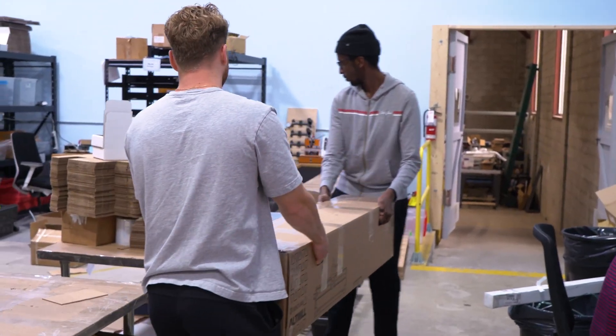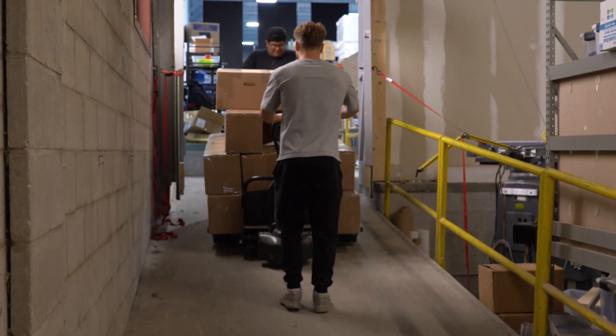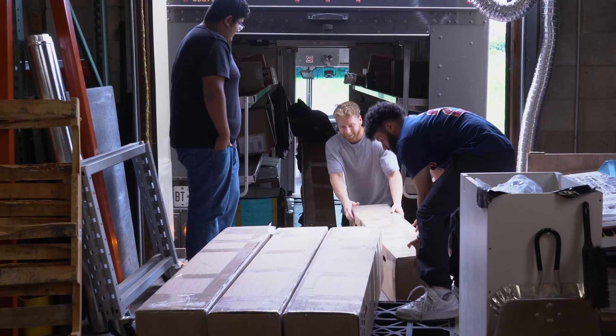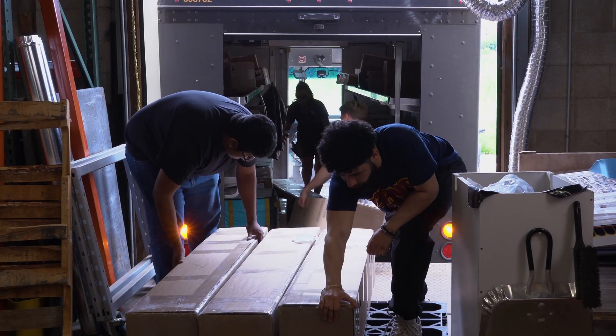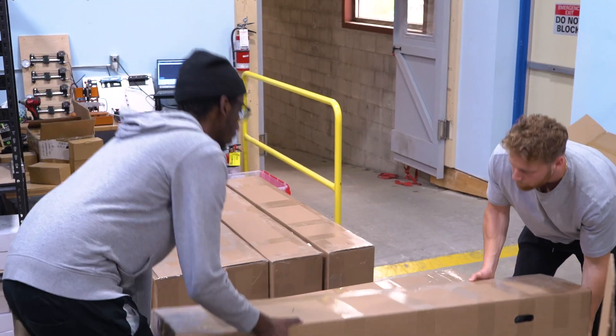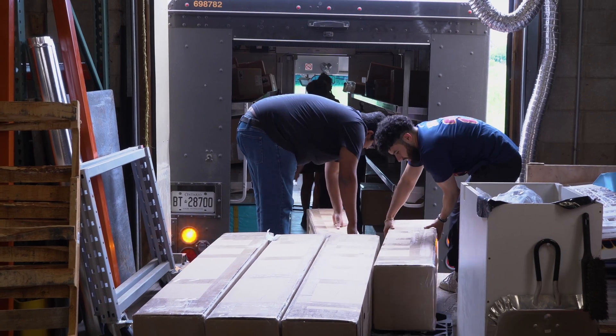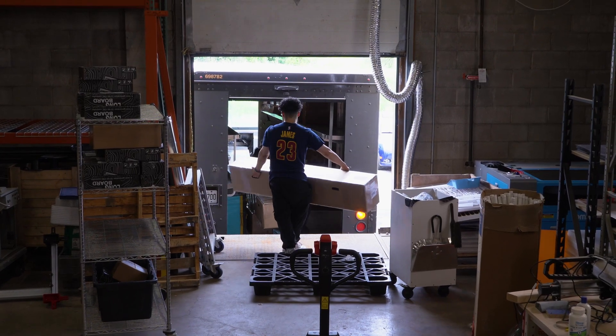Up first, we started shipping the alt mills. We ran into a couple of things as we talked about in the last update — waiting on the wiring. We were also delayed on getting the plates coated because there were some scheduling issues at the coating plant. We also needed to wire some of the spindles manually because they weren't done properly, but we got that ironed out, so we started shipping the alt mills and we're hoping to get through that first 50 before the end of the month or at least in the next couple of weeks.